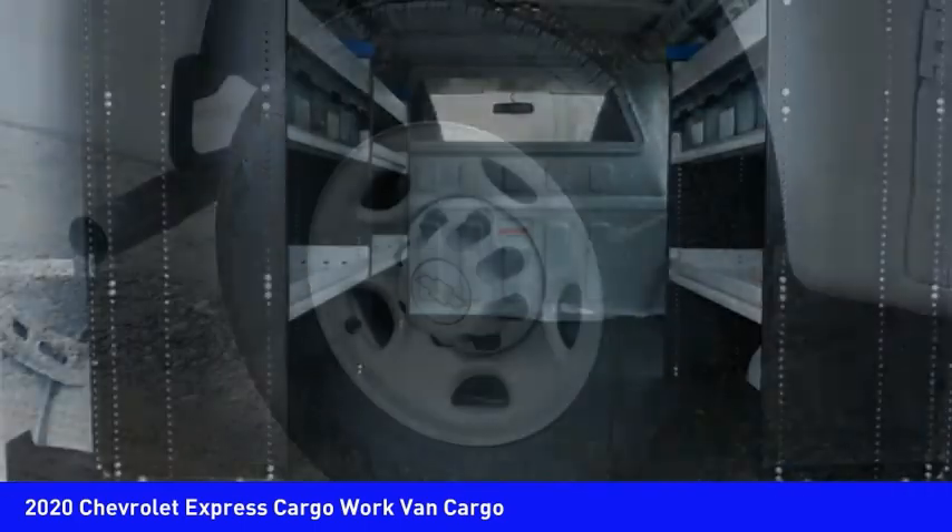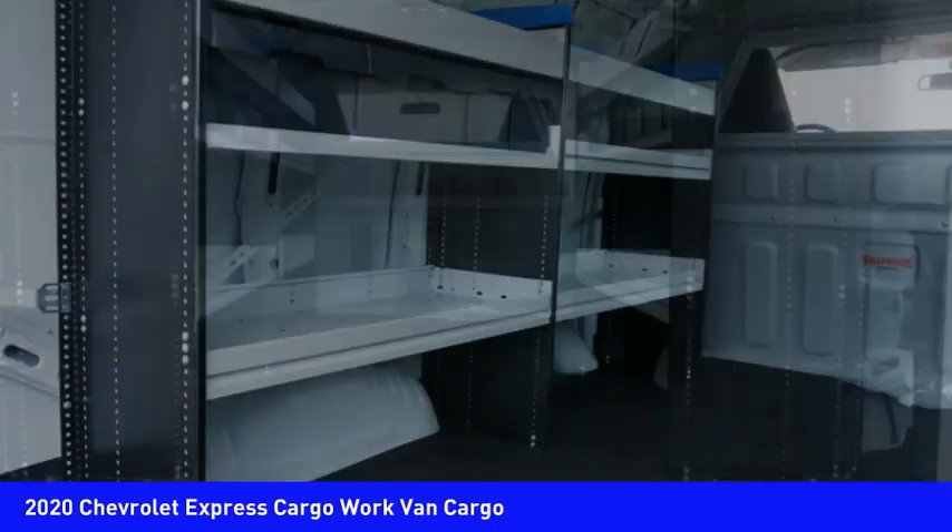Roadside assistance, multifunction display, power windows. Come see the car for yourself.